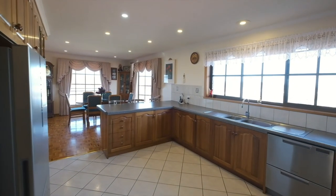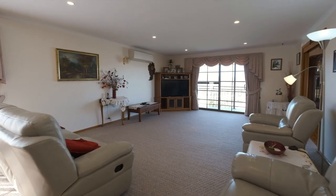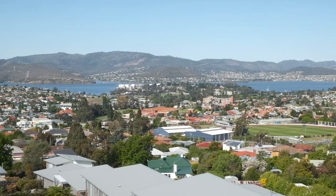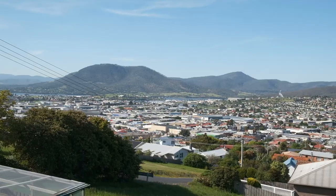All the living areas face either northwest or northeast, taking in the spellbinding vista of the Derwent River, parts of the eastern shore, plus some of Hobart's and Glenorchy's surrounding suburbs.